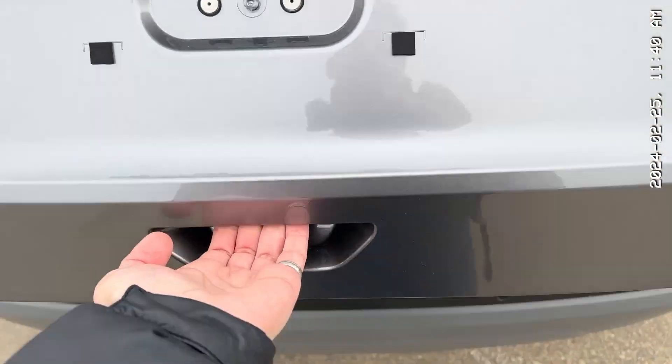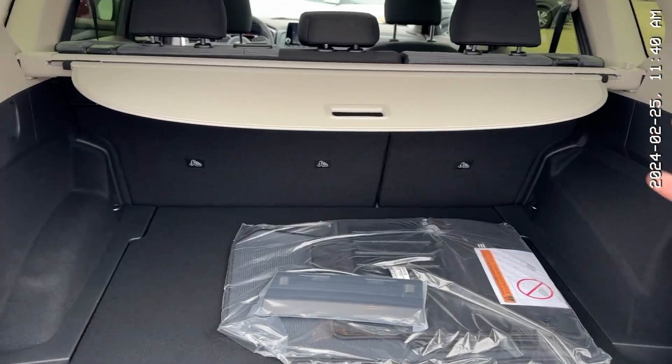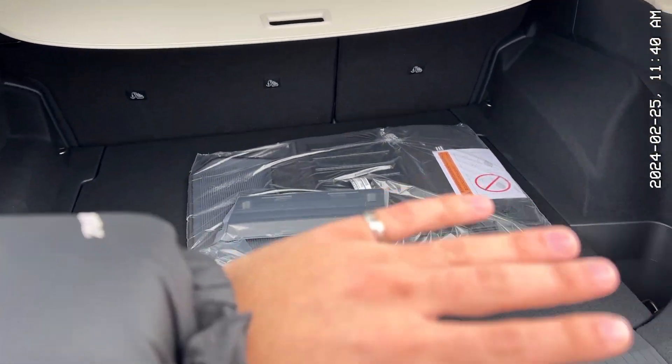Now for your trunk — a ton of room. Sorry, these are your mats and your front license plate, but there's so much space in here to put whatever you want: golf clubs, hockey bags — you name it. The seats also fold down in a 60-40 split, and it is flat.